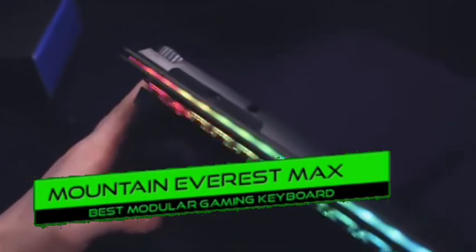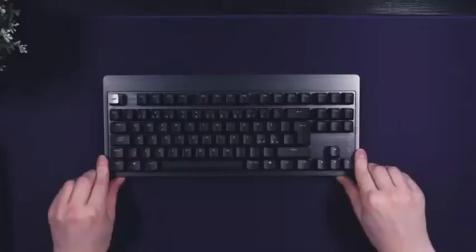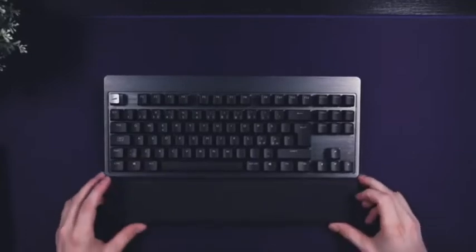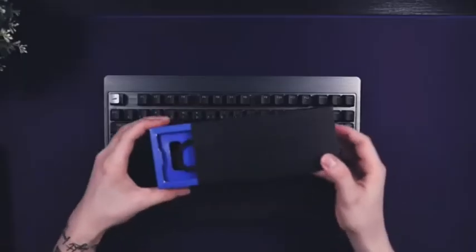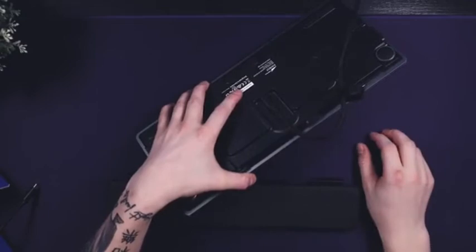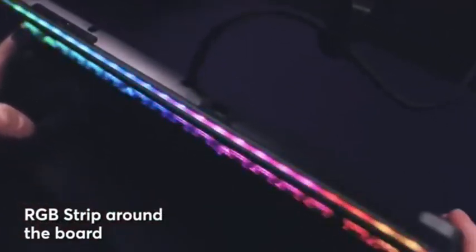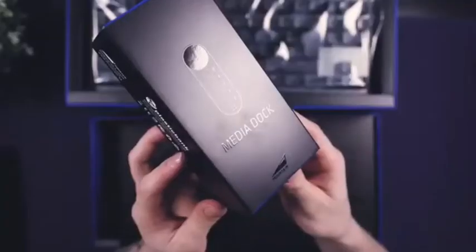Number 3: Mountain Everest Max — best modular gaming keyboard. The Mountain Everest Max is a fantastic gaming keyboard. All keys can be programmed as macros and the dedicated software is simple to use, though it's only available for Windows. It comes with a variety of Cherry MX switches and is hot-swappable. You can remove the numeric keypad to save desk space. Pros: hot-swappable, variety of Cherry MX switches, all keys macro-programmable, removable numpad, media dock, comfortable wrist rest. Cons: no macOS/Linux software support.